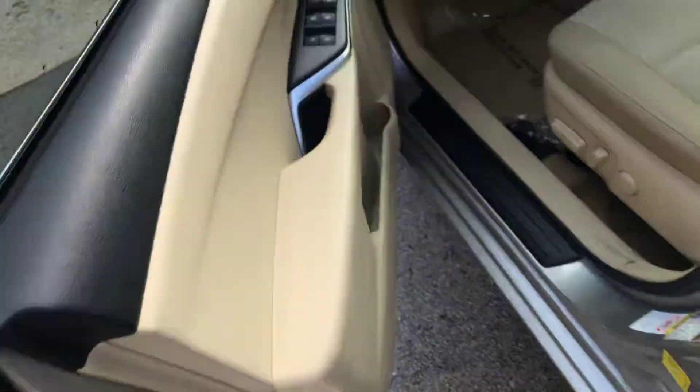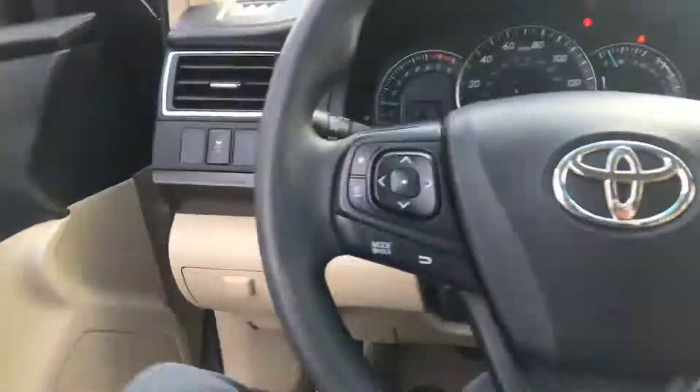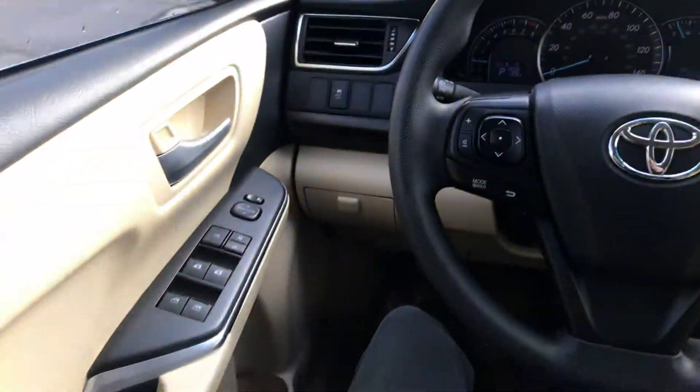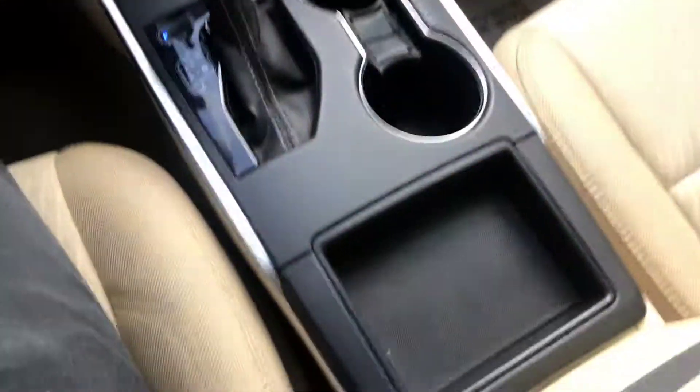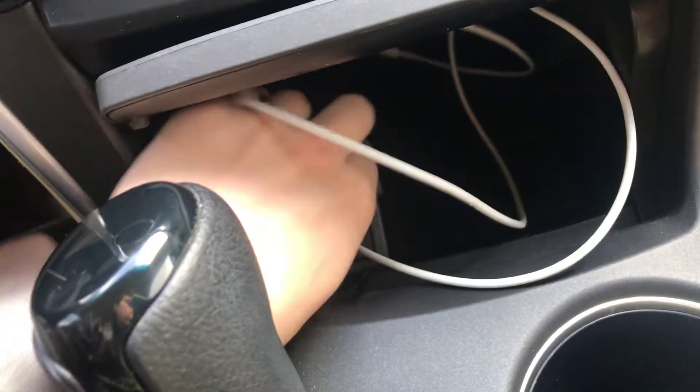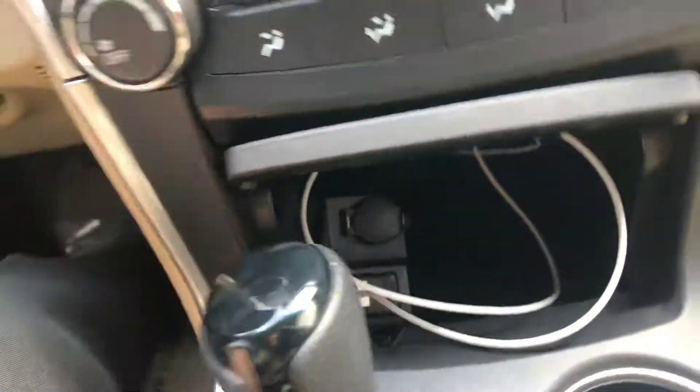So this is the car from the driver's seat. Here's your USB port, your auxiliary port, and a 12 volt power adapter. There is also another 12 volt power adapter in this very deep, very nice, large-sized center console here.